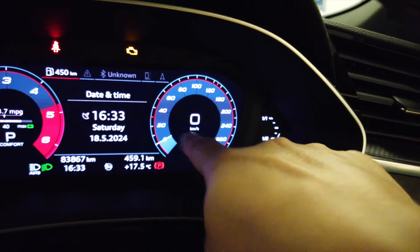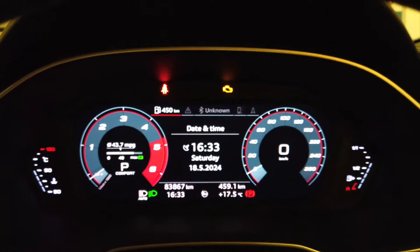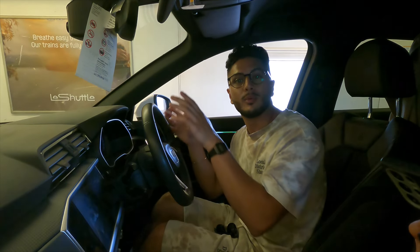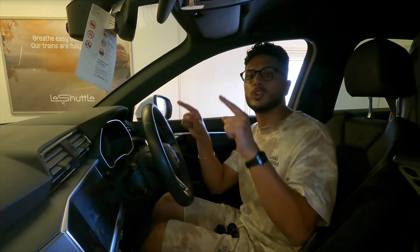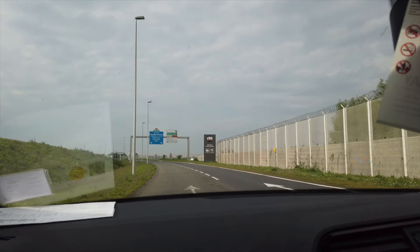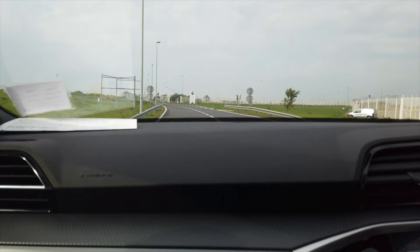One thing I've already done is change the fuel range to km and the speedo to km/h, because obviously when you cross the water they don't count things in miles per hour anymore. Guys, we've actually arrived in Calais — that was rapid! Maybe 35 minutes for the whole journey, but the actual journey itself is no more than 15 minutes max. We're in Calais and the good thing is we're going straight.